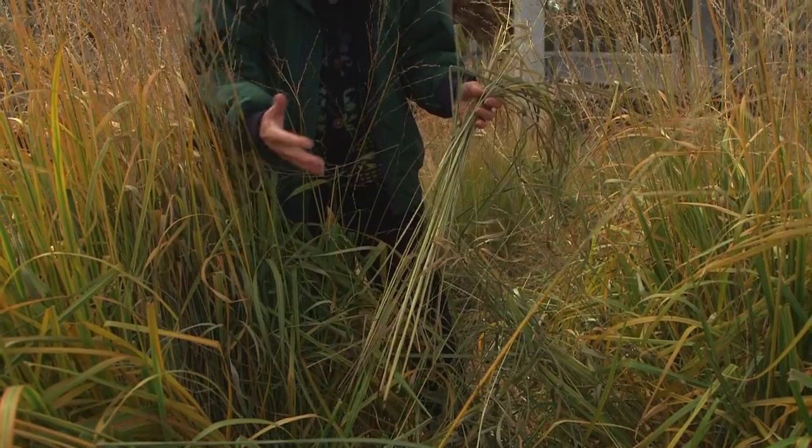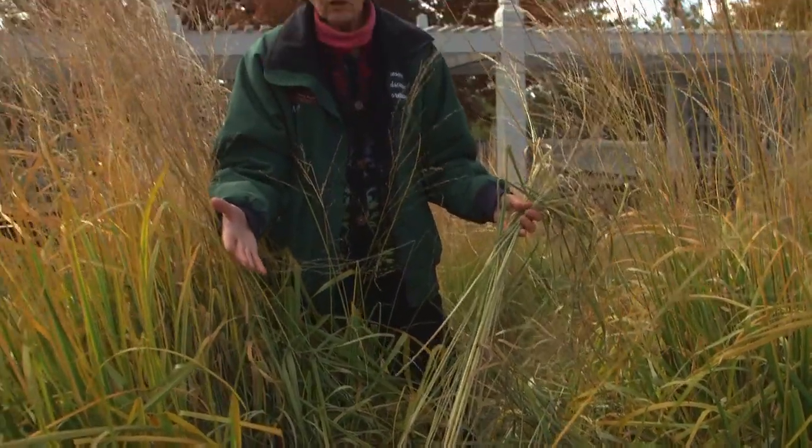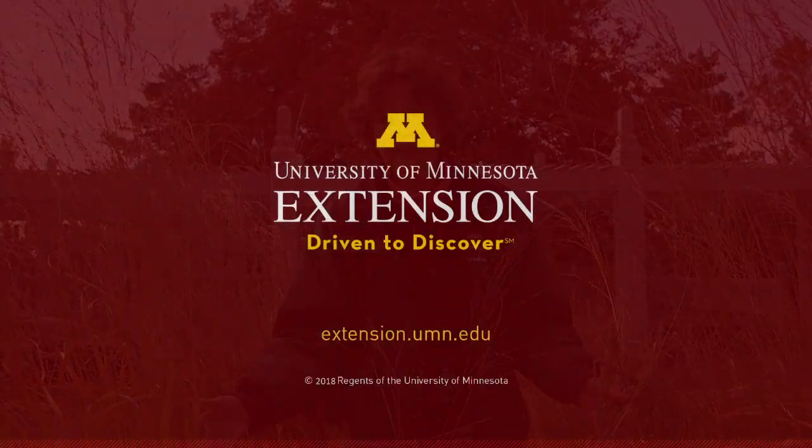Anytime you have a bunch grass that has a great big tuft of foliage, it can be a good place for mice to hide in. We have more information on pest control and how to care for all of your garden plants at extension.umn.edu.